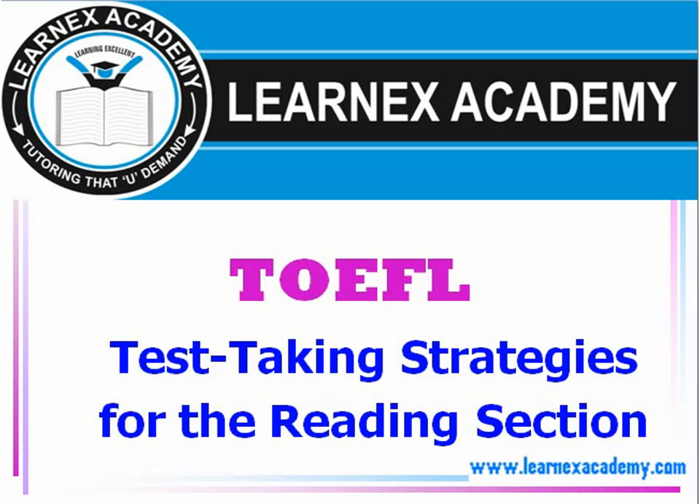Hi, welcome to LearnX Academy. Today we're going to talk about some test taking strategies for the reading section on the TOEFL exam.